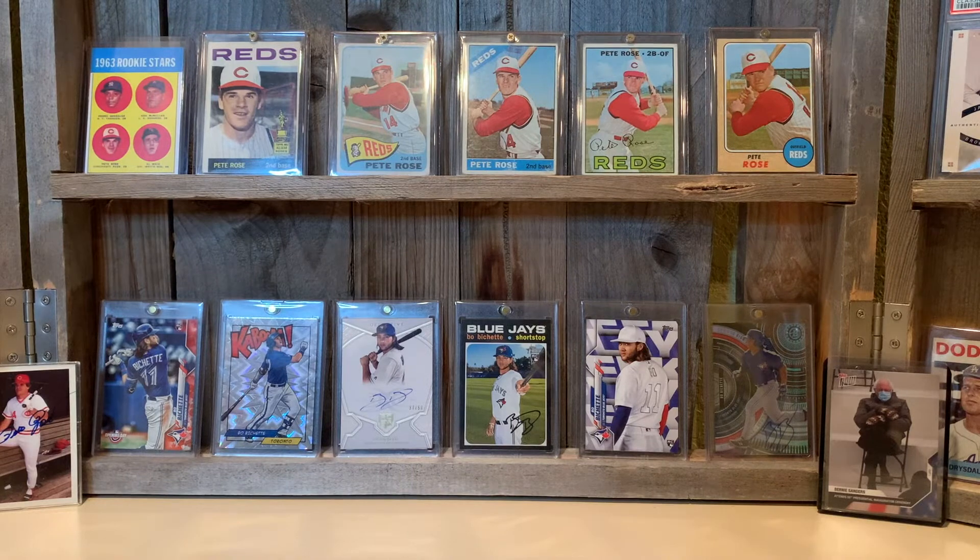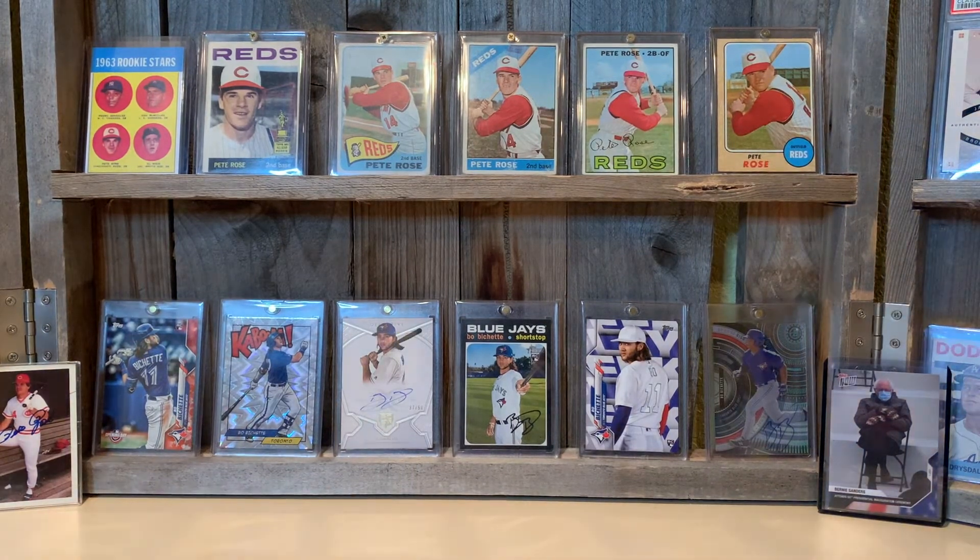There you go everybody — some nice looking baseball cards. Go check out Steve Speaks; he's at 400 subscribers and heading to 500 probably in a couple weeks. Take care, everybody — peace out, be safe, and love your neighbor.